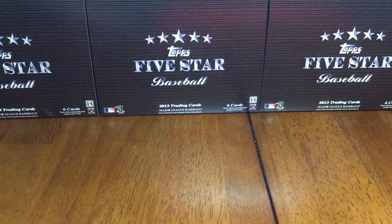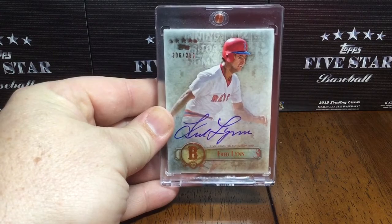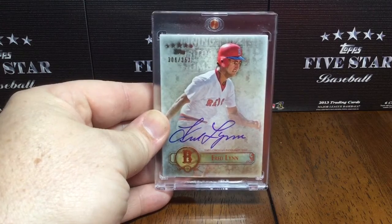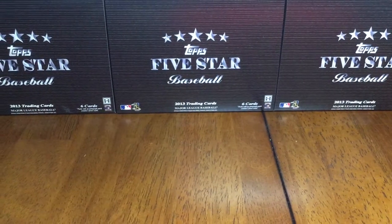And the last one in this video, out of 353, Red Sox great Mr. Fred Lynn. All right, there you have it. Be right back at you with video number two of 2013 Topps Five Star baseball. Thanks for watching and stay classy.